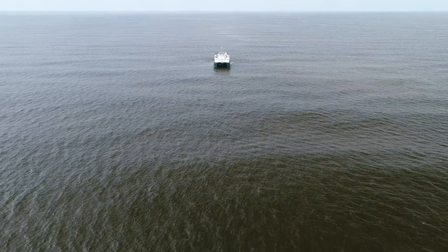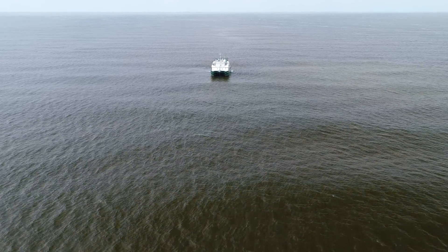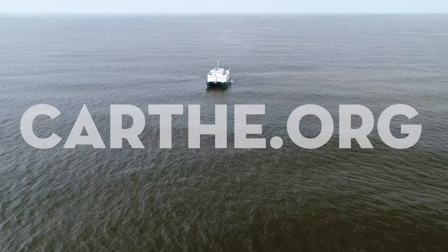Who knew so much work went into predicting the path of a little bit of water? To learn more about what makes water move, visit www.carthe.org.